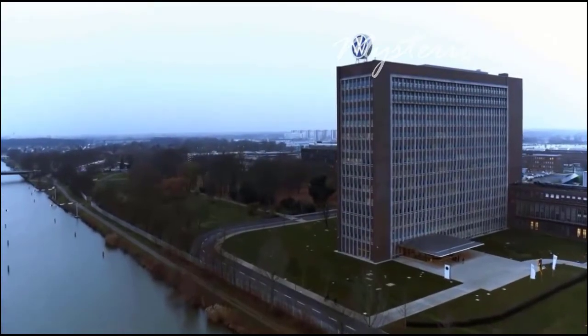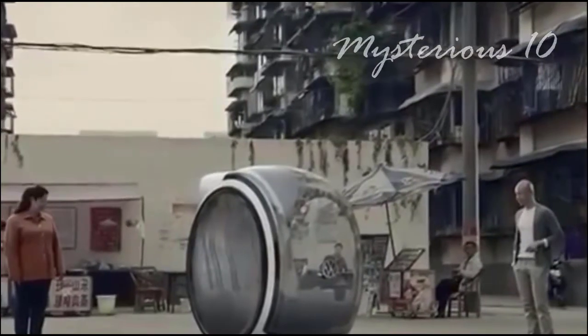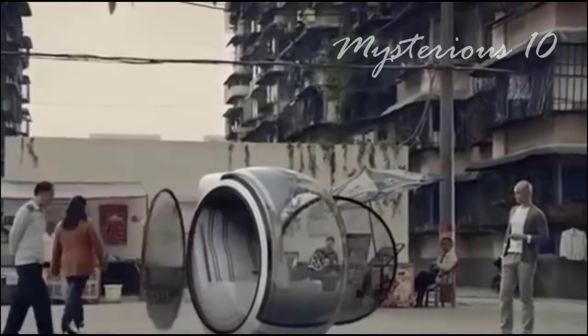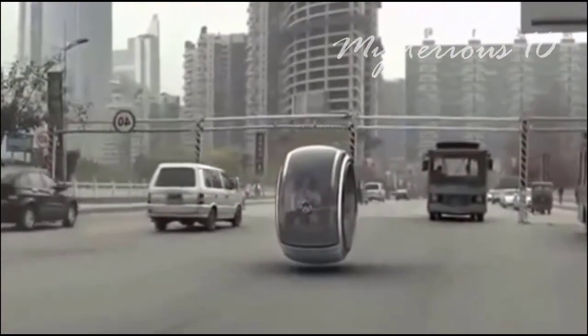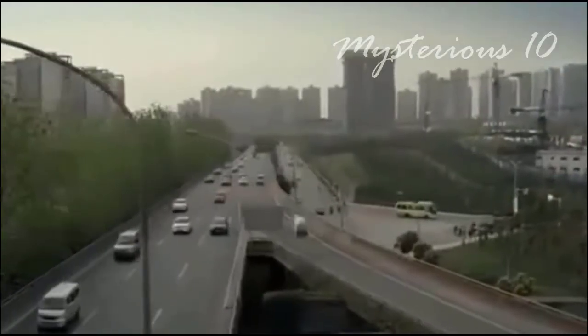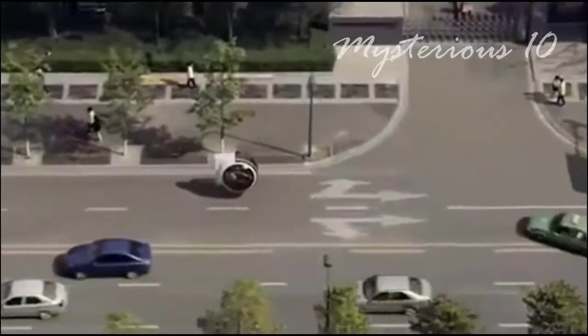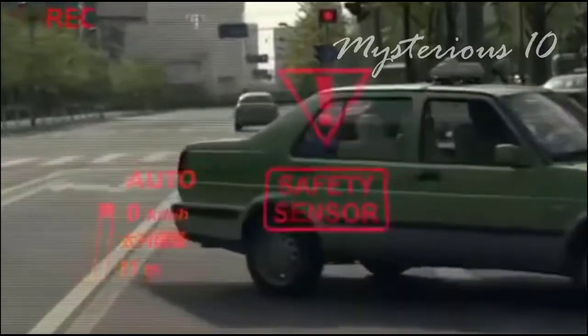Volkswagen is developing a two-seated aircar with a very nice design. It has no wheels, so it needs a magnetic field to run. This automatic car will be operated with a joystick instead of a steering wheel. Most interestingly, it will have an automatic accident prevention system, meaning the car will stop before an accident occurs. Imagine how many lives could be saved if this technology were developed.